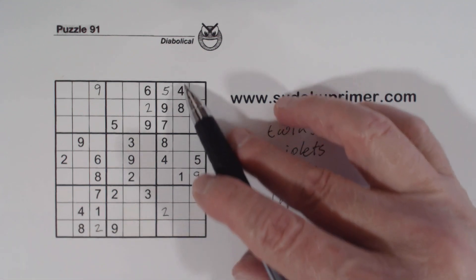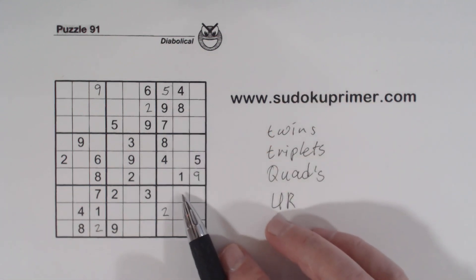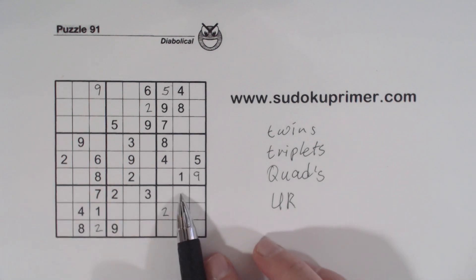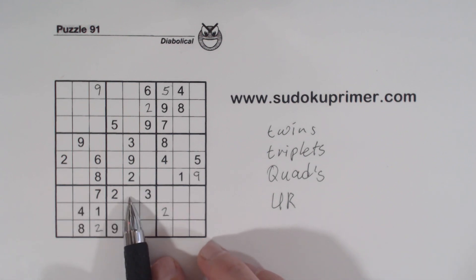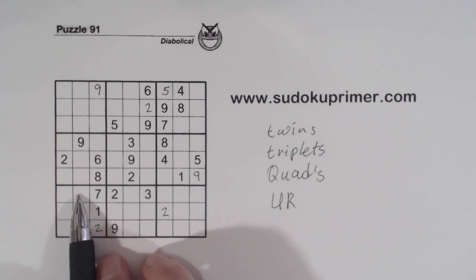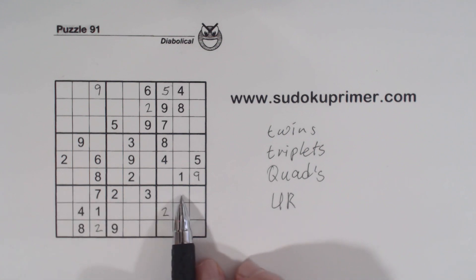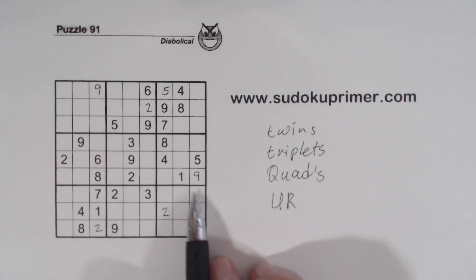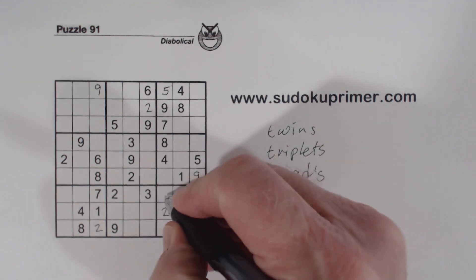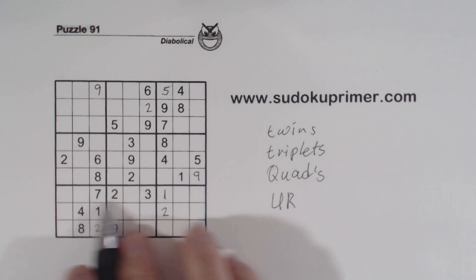And we've got a 1, 4, and an 8 here also, so that's a 5, 6, or 9. So we've got 5,6 / 5,6,9 / 5,6,9 triplets. That means we've got 1,4,8 / 1,4,8 / 1,4,8 there. So we have two sets of triplets: 5,6,9 triplets and 1,4,8 triplets. This cell has a 4 and an 8 in it already, so we know that's a 1 because of these triplets.